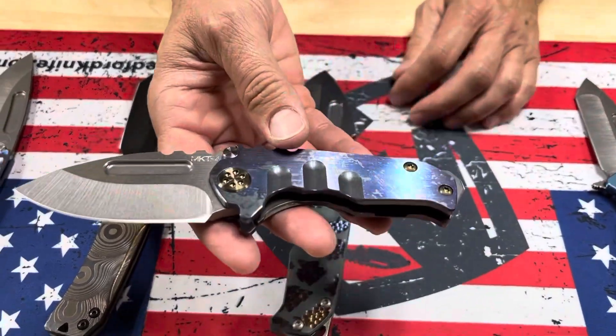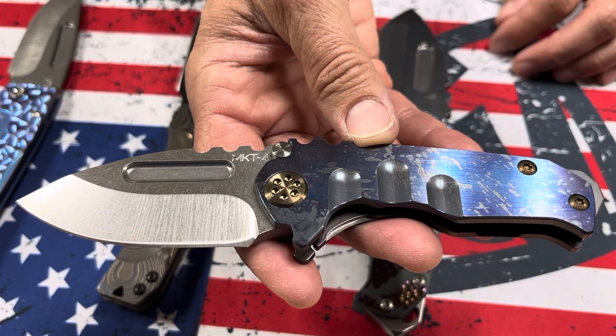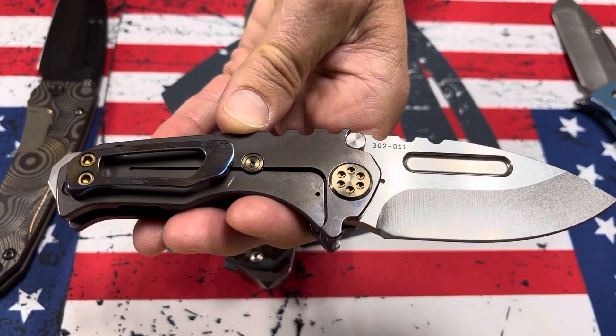And we have a Micro Praetorian S45 tumbled drop point, faced and galaxy flamed handle — almost looks like a Jackson Pollock painting — bronze hardware, and a brushed and flamed clip to complement the handle, bronze spring.